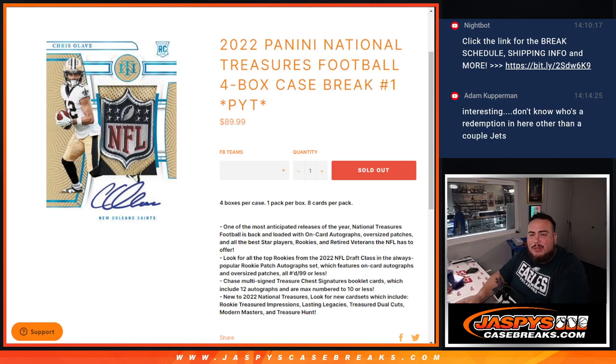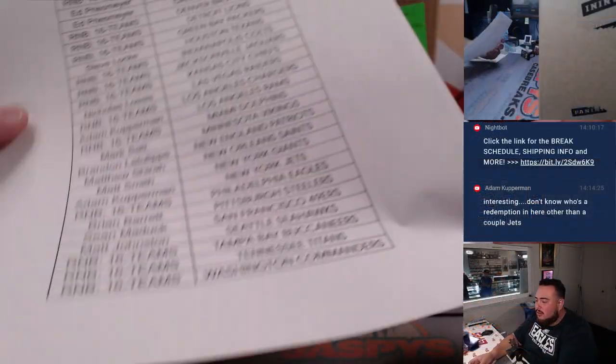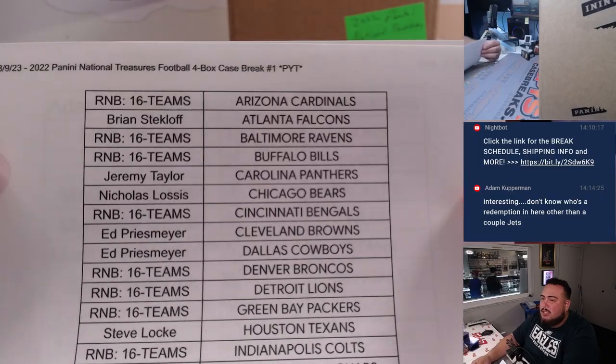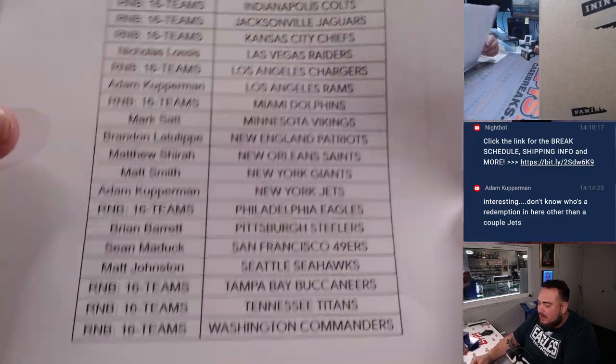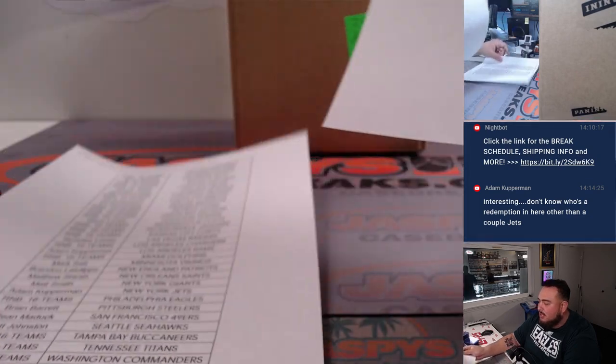What's up everybody, James here for JaspiesCaseBreaks.com. Happy New Year's Day guys, this is 2022 Panini National Treasures Football. This is a four box case break. Pikachu's number one. Here's the customer names that bought in straight up. Half the customers bought in straight up, the other half got into an RMB, so appreciate all of you guys.